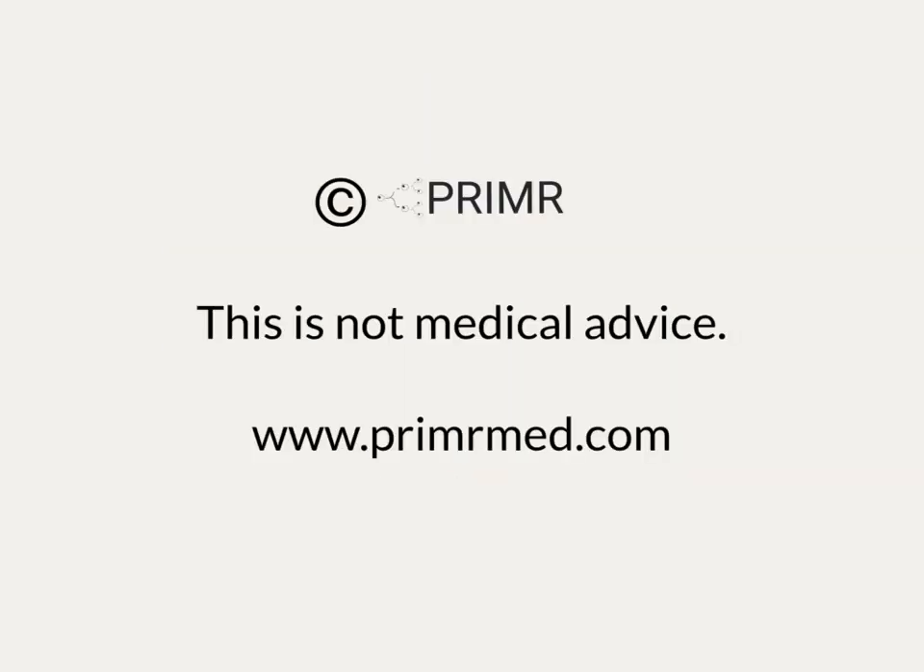This is not medical advice. Talk to your doctor before making a medical decision.